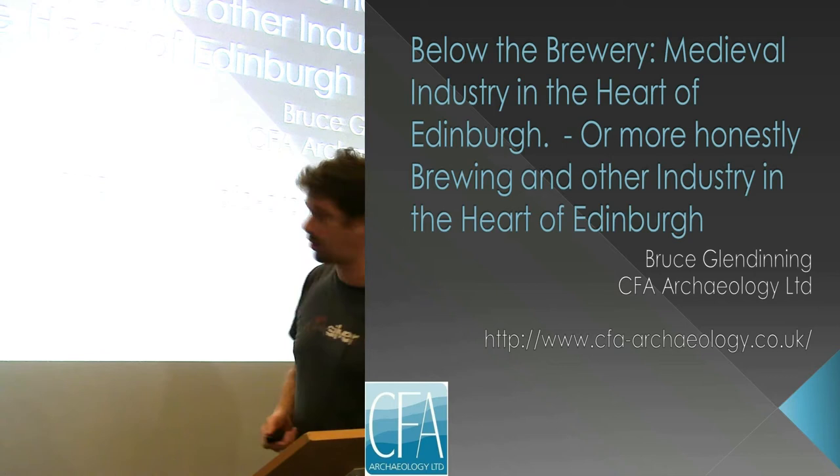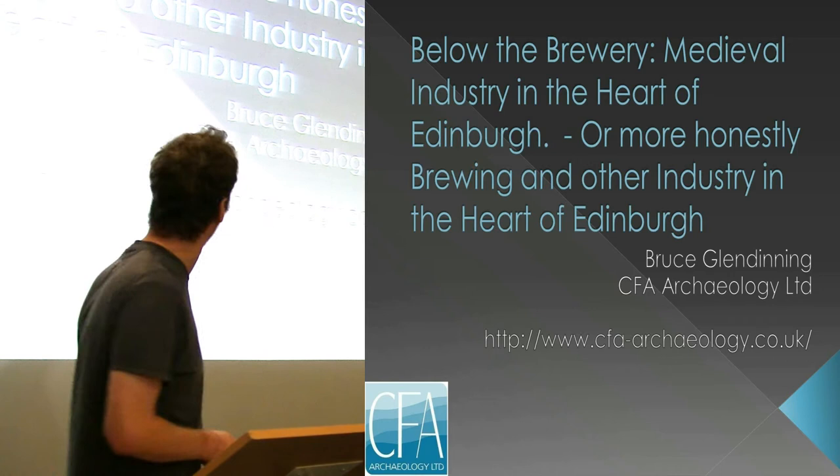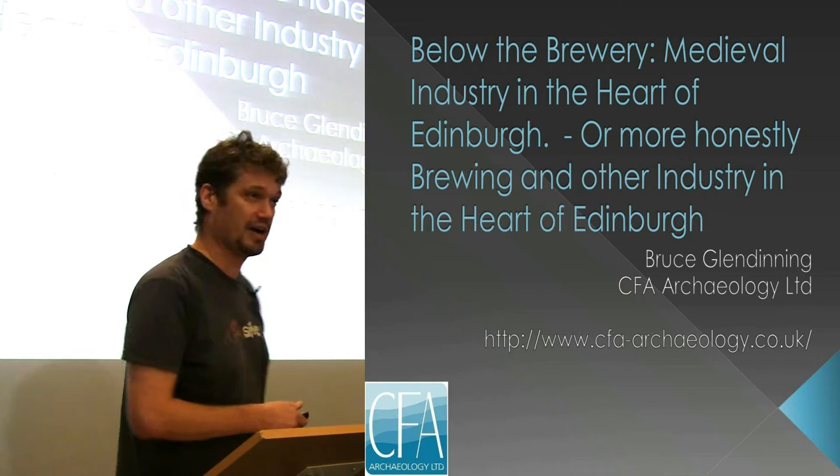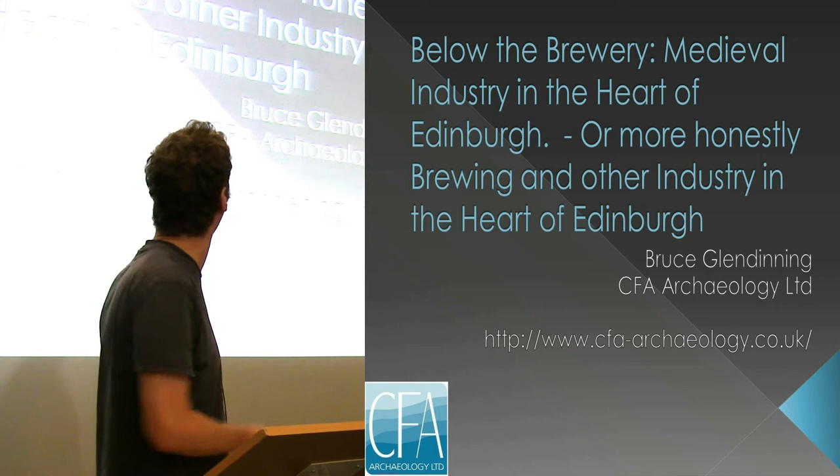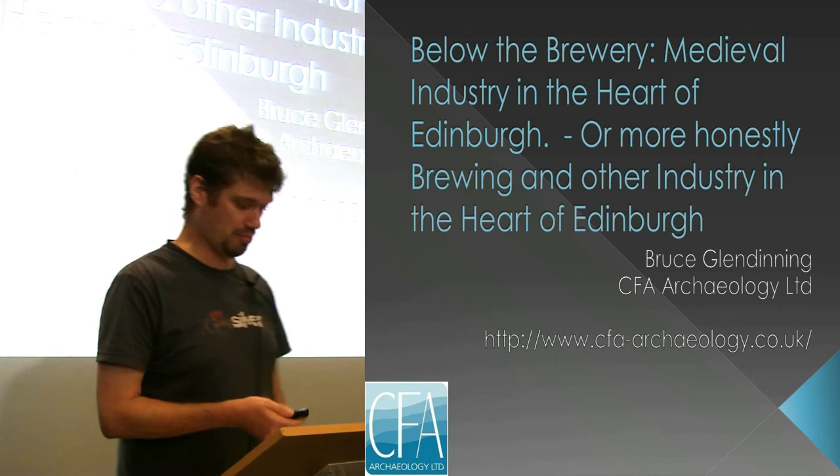I'm here to talk about some big excavation we did in Edinburgh. I chose the title to be probably more honest overall, but brewing and other industry in the heart of Edinburgh is the main thrust of the talk. It's a bit of a run through the findings of an excavation that we've recently completed, so we haven't got all the results in yet.